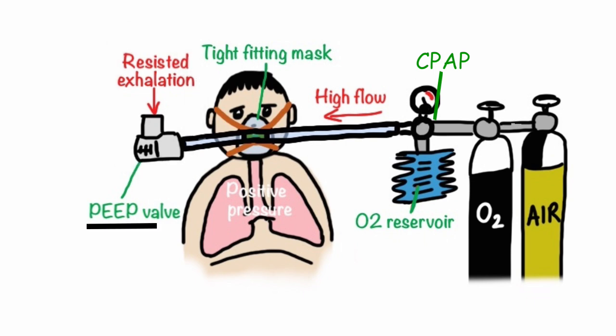The patient exhales through a valve which closes when the desired pressure is achieved. This pressure created by the valve is known as PEEP — positive end expiratory pressure — and it's this that leaves the pressure in the patient's lungs at the end of expiration.